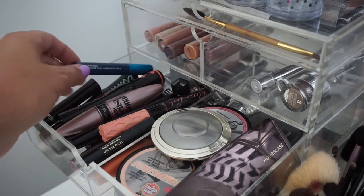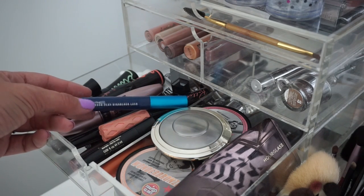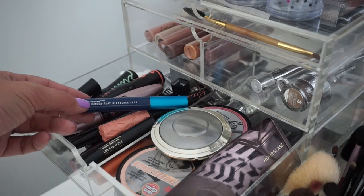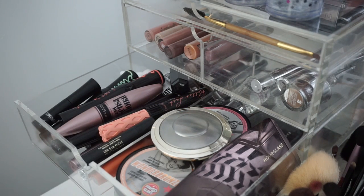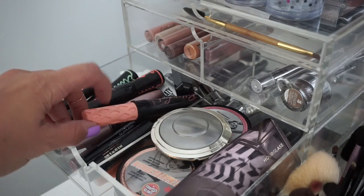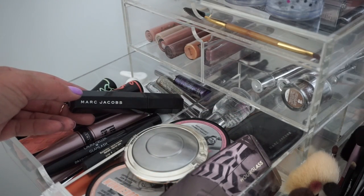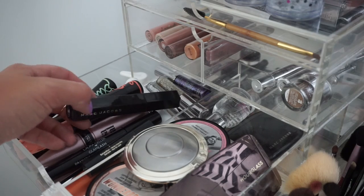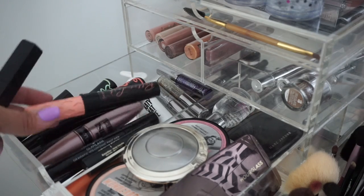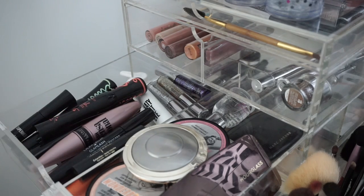For mascara, I'm definitely taking my MAC Extended Play Giga Black Lash. I use this on my lower lashes and it's my favorite lower lash mascara ever. For my regular lashes, I've been going strong with Benefit Roller Lash — I love this mascara — but I'm also kind of thinking about the Marc Jacobs Velvet Noir. I'm going to take my Roller Lash just as a backup, just in case. Yes, I'm taking two because I'm extra.